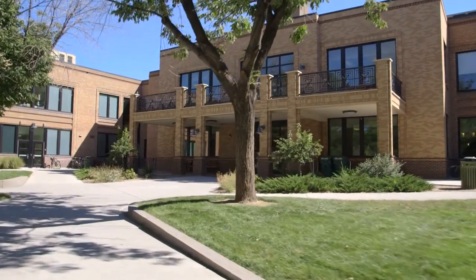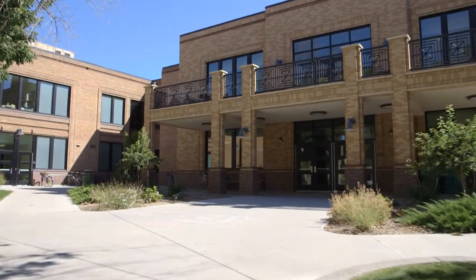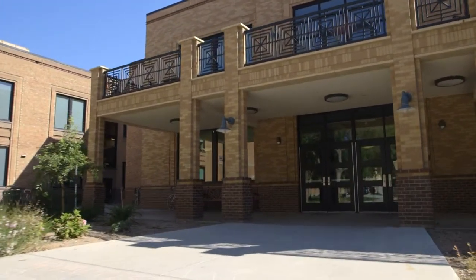Houston Hall was the first permanent building constructed on Colorado Mesa University's campus. It was renovated and expanded in 2011 and features state-of-the-art classrooms, computer labs, and numerous study lounges.